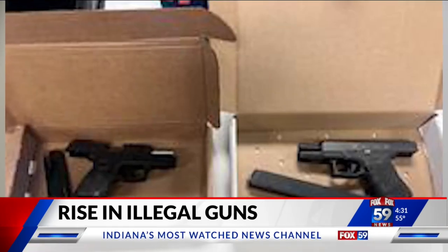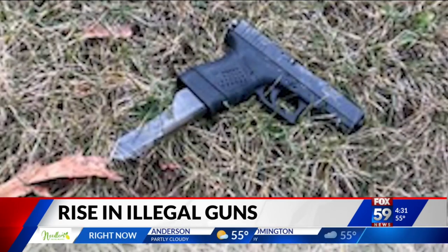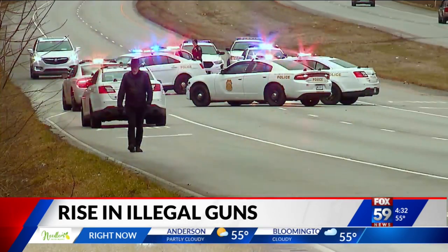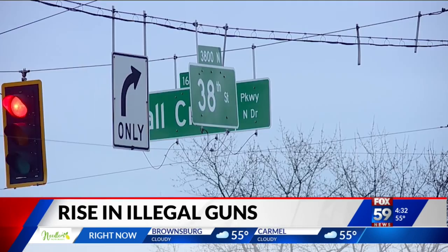It's a device that's put on a semi-automatic gun that turns it into an automatic gun or a machine gun — spitting out about 30 rounds every second. Investigators found a gun equipped with a Glock switch and extended mag next to a suspect who fired at police and was then shot near 38th and Fall Creek Parkway on January 29th.